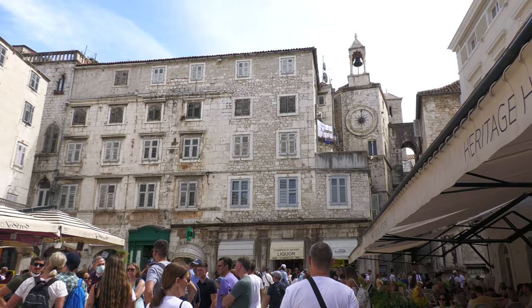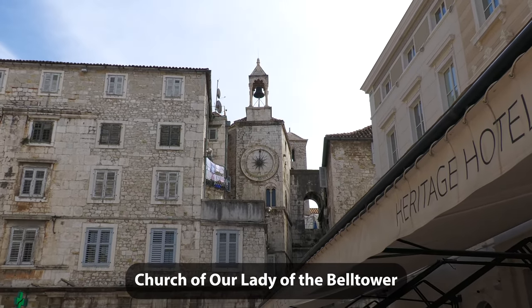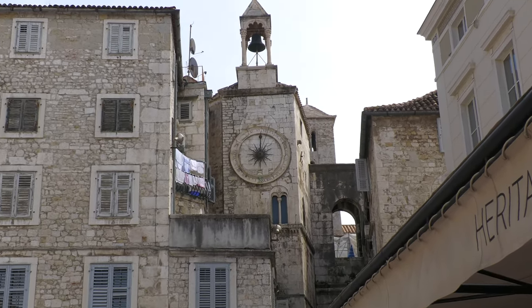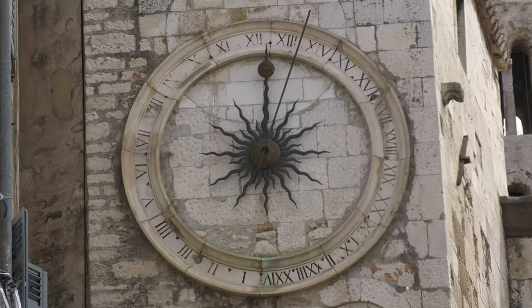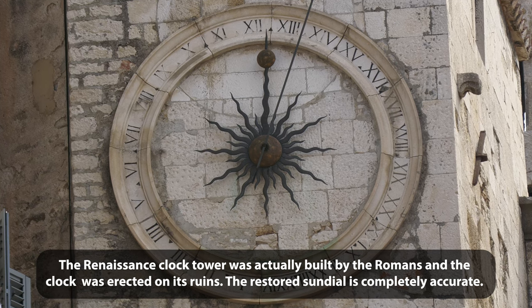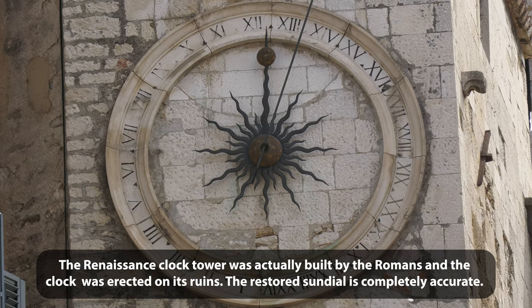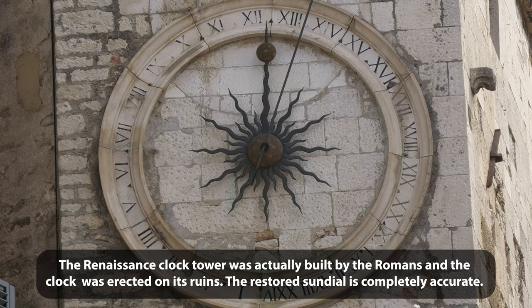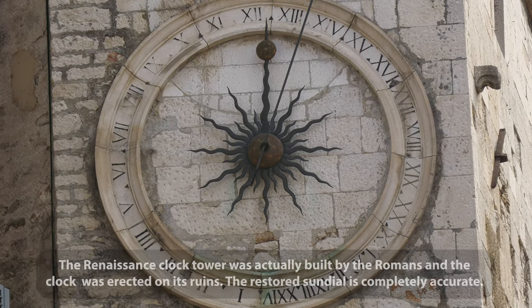Over here we have the famous clock. This is a very unique clock — why? There are 24 digits instead of 12, in Roman numerals. Because this town, Split, has a lot of ancient Roman influence.